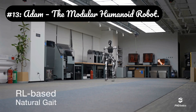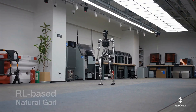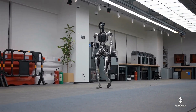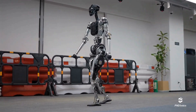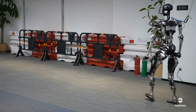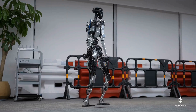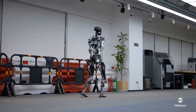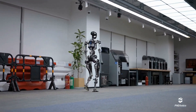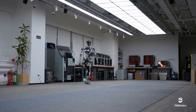Number 13: Atom, the modular humanoid robot. Hot-swappable joints: each of its 44 degrees of freedom is a self-contained module. If a shoulder motor fails, you don't repair it — you unplug the old joint and plug in a new one in seconds. Open-source AI brain: developers can program Atom using popular frameworks like ROS (robot operating system), allowing for crowd-sourced skill development. One day it could assemble furniture; the next it could learn to fold laundry through a community-created program.